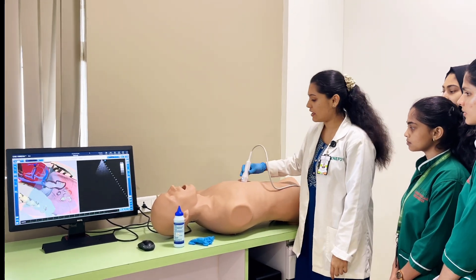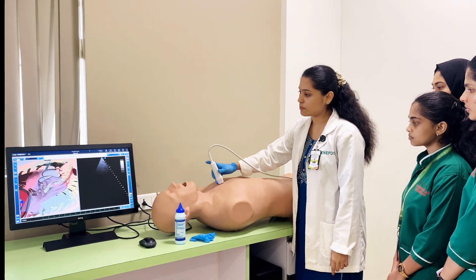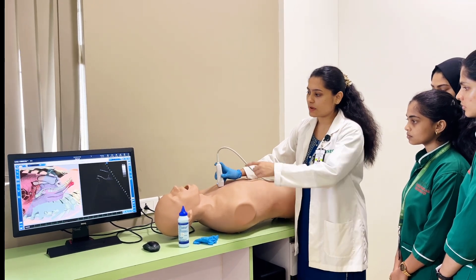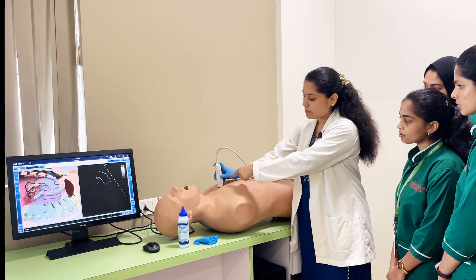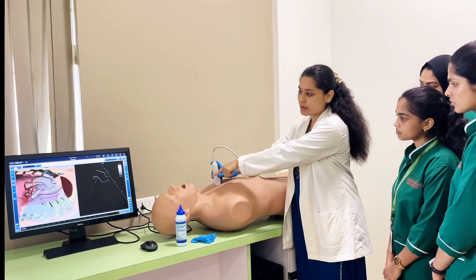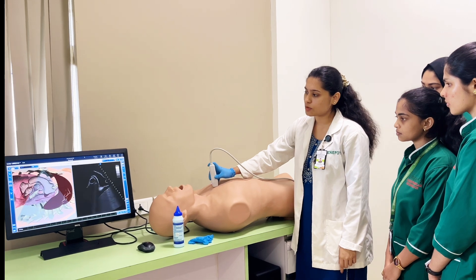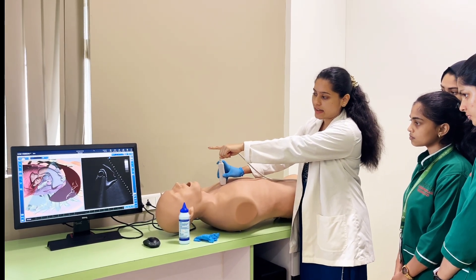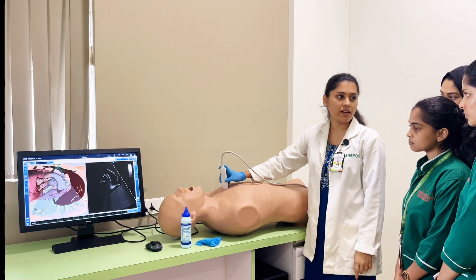Clear with the sub-costal? Now, we will be seeing the supra-sternal notch. This is the supra-sternal view where you keep the probe at the supra-sternal notch and indicator towards the patient's left ear. So, this is the supra-sternal view where you will be assessing the ascending aorta, descending aorta and the branches of the aorta.